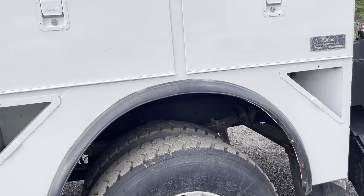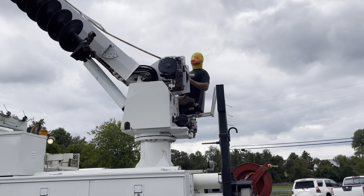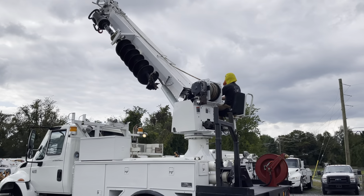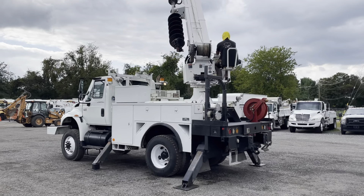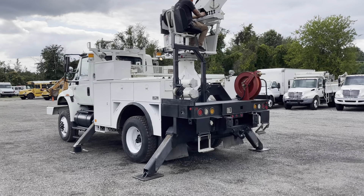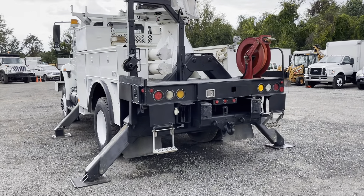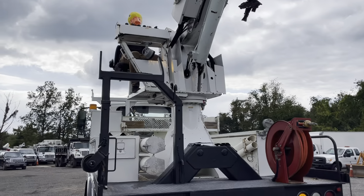Truck goes down the road pretty nicely. We got a duck driving — it's Friday, we got a good operator today. But the truck goes down the road really smooth for what it is. A four-wheel drive digger derrick usually isn't the smoothest riding truck, but overall this one's really nice.